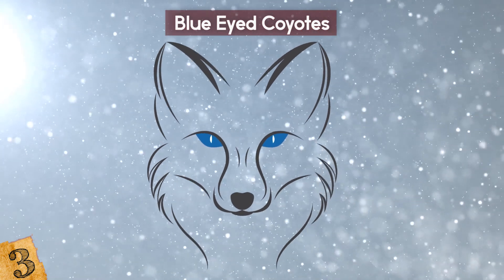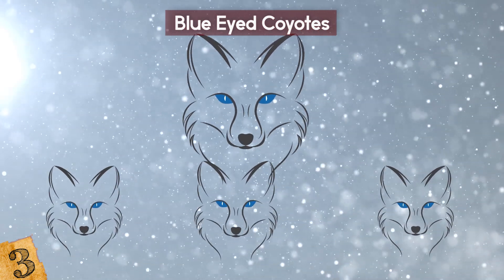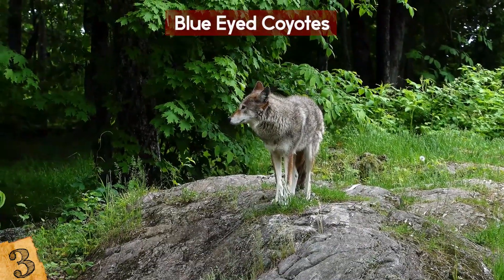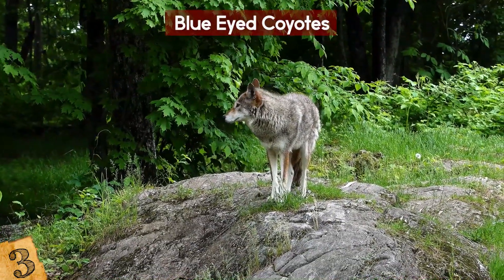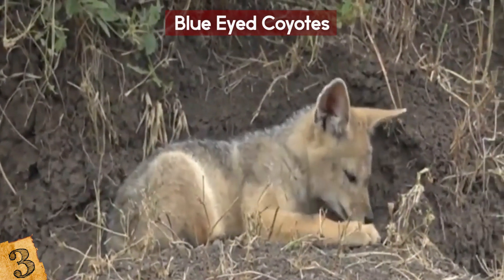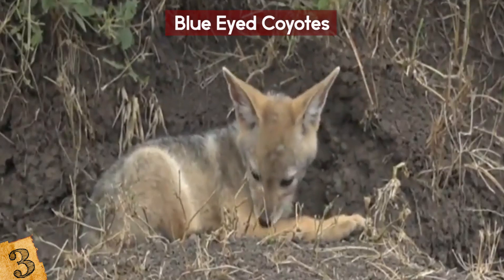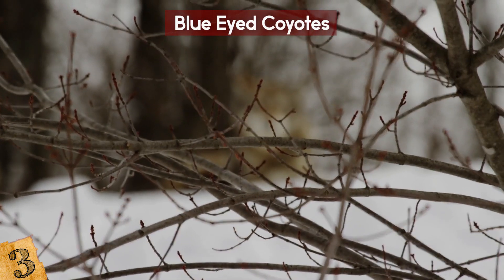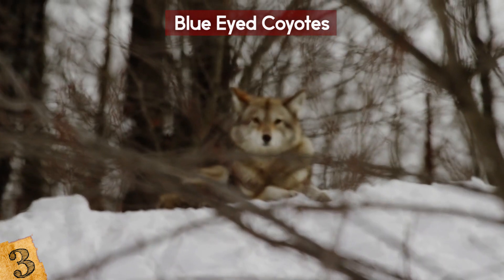Researchers believe that all of the ones seen are descendants of one coyote that had this mutation, which is more likely to have happened by chance as opposed to interbreeding with another species such as a wild dog. The animals with this unusual eye color are perfectly healthy and thriving, so it isn't putting them at any disadvantage — meaning it's likely to become even more common over successive generations.